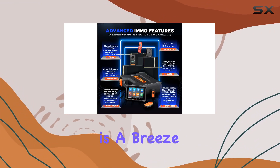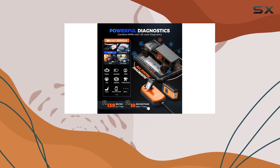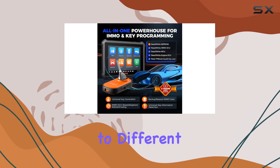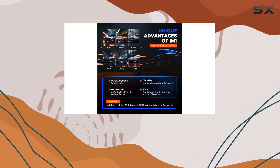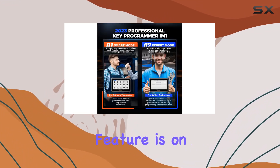Handling your daily repairs is a breeze with the Otifix IM1 Key Programmer. It offers smart mode and expert mode operating options to cater to different maintenance needs. The cloud-based report feature allows you to share data effortlessly, and the remote expert assistance feature is on the horizon.